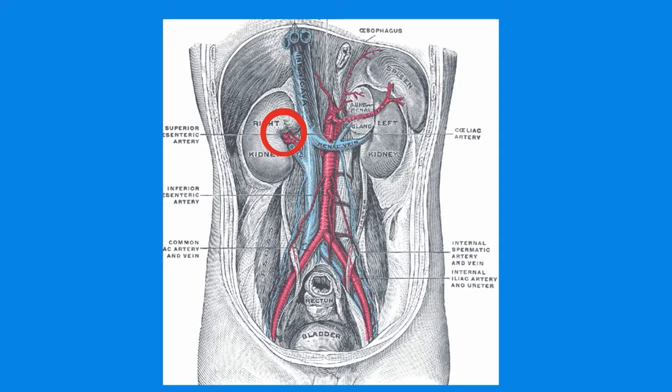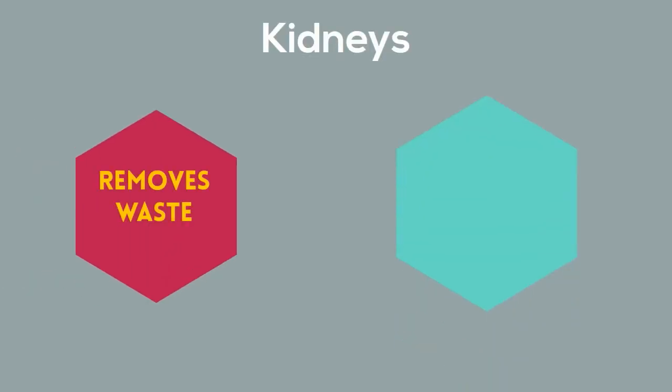The renal artery delivers blood to the kidney and the renal vein moves blood away from the kidneys. You have two kidneys. As the blood passes through your kidneys, the kidneys remove waste material from the blood, and they are also releasing or holding on to water and salt.